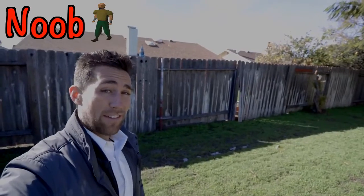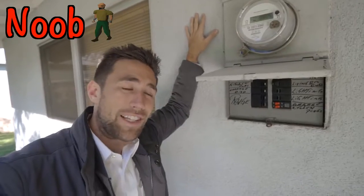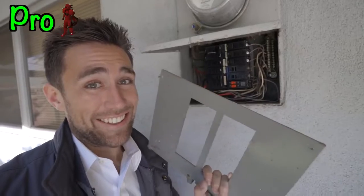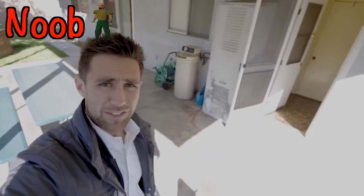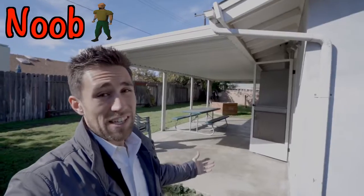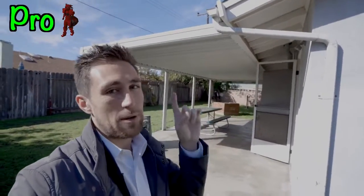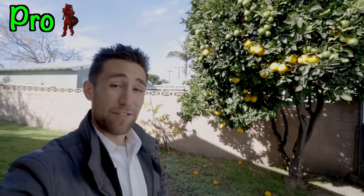Newer investor says the fence needs to be replaced. Experienced investor says: we need a few nails and some paint. Newer investor asks about the electrical system. Experienced investor says: let's take a look — copper, not aluminum, grounded. I'll add some GFIs and call it a day. Newer investor sees cracks in the concrete. Experienced investor says: it's a patio slab, it's fine. Newer investor mentions gutters. Experienced investor says: $15 for a water tray — come on.